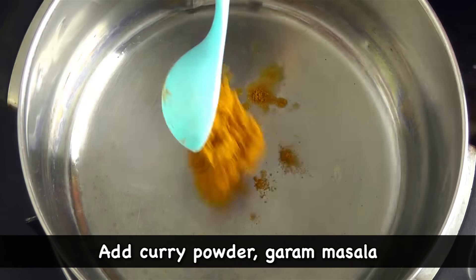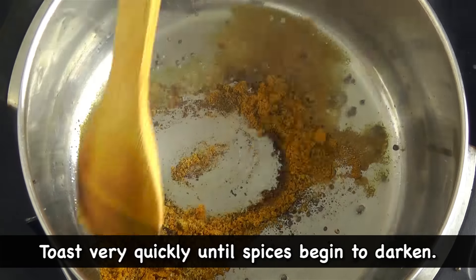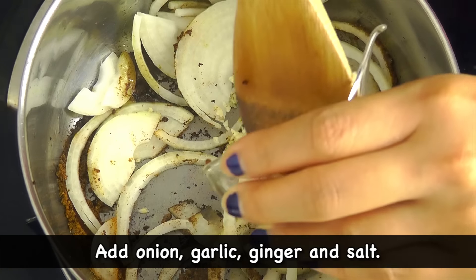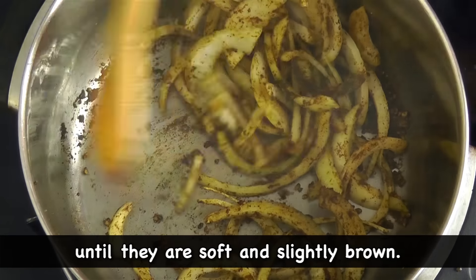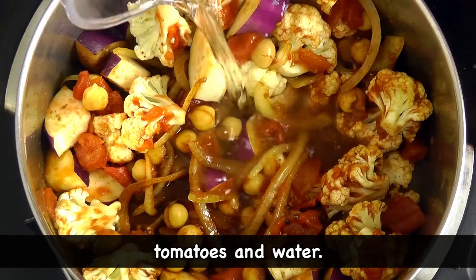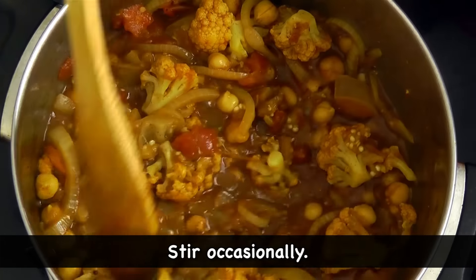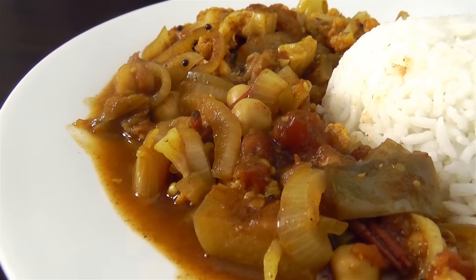In a pot, heat half a tablespoon of oil over medium-high heat. Add curry powder, garam masala, and mustard seeds — toss very quickly until the spices begin to darken. Then add onion, garlic, ginger, and salt — sauté for about one to two minutes until soft and slightly brown. Stir in the eggplant, chickpeas, cauliflower, tomatoes, and water. Cover and cook for about 15 minutes until vegetables are tender, stirring occasionally.